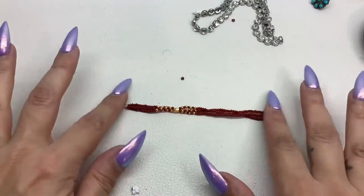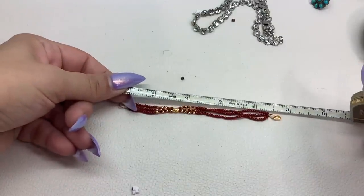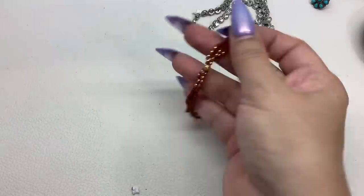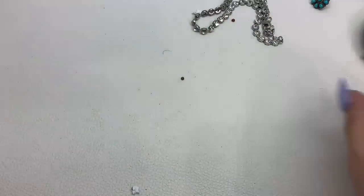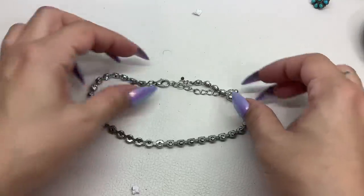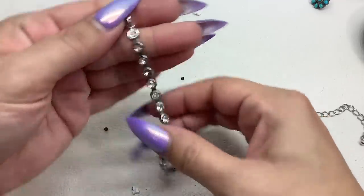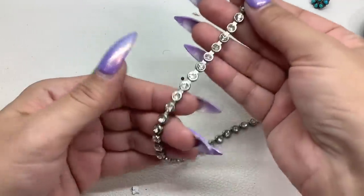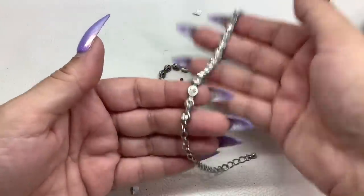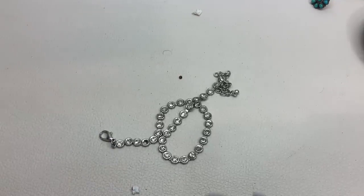Here's another one of these tiny little seed bead bracelets — this one is a little bigger at 4.75 inches. $4 on that. And then lastly we have this — it's very short, I don't know if it's like a choker. We're missing some stones — there's a rhinestone missing there. So that'll be craft for a dollar.